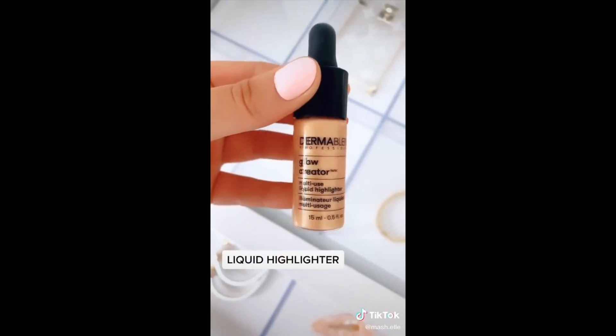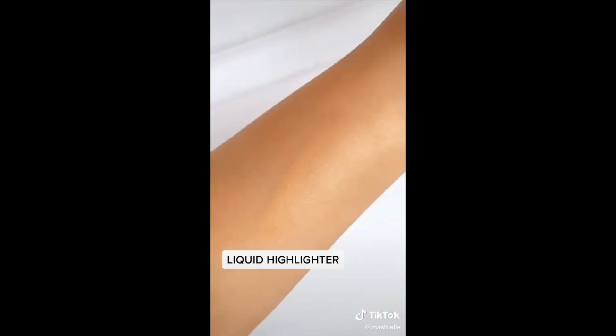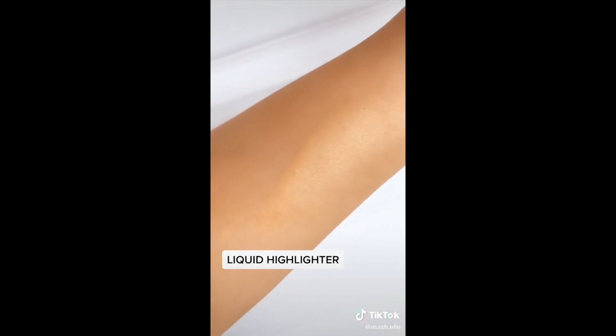Dermablend Multi-Use Liquid Highlighter — I love to add drops of this to my foundation for a natural glow. I also added it directly to my skin for a subtle shimmer.